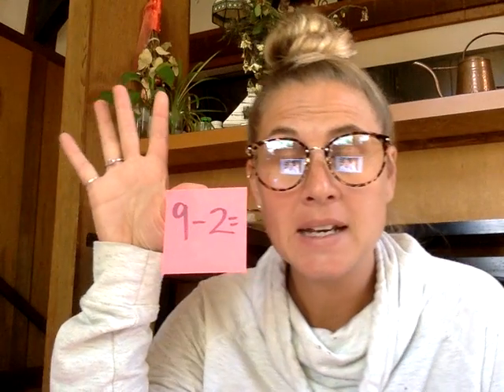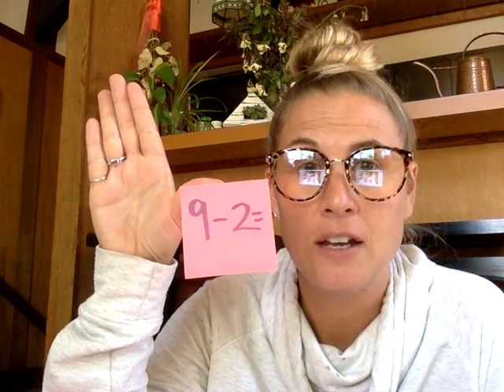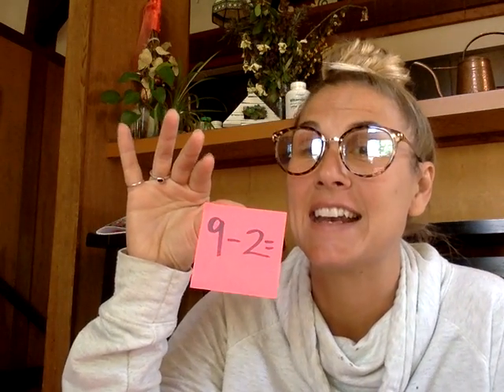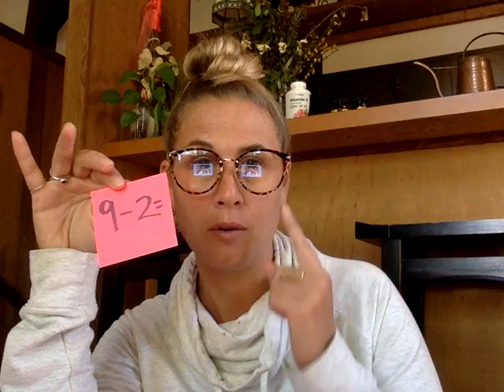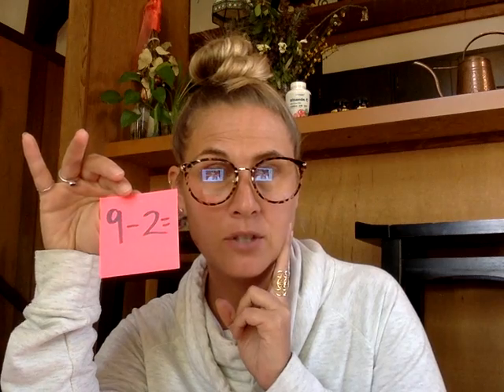Nine minus two. What's the answer? That's right — it is seven. A way to think about this is going backwards two from nine. So you go nine, eight, seven, and then you know. Nine take away two is seven.